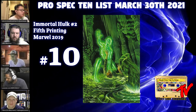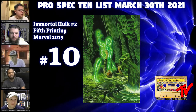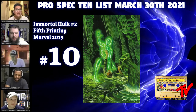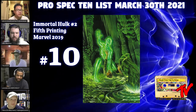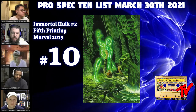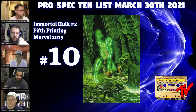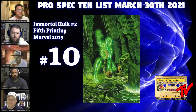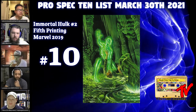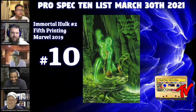At number 10 we have Immortal Hulk number two, fifth print, the one-in-25. This one has definitely calmed down a lot from the initial hype it offered on its release. This right here is the one-in-25 incentive of the fifth print of Immortal Hulk — a virgin variant of the original cover art for issue number two.